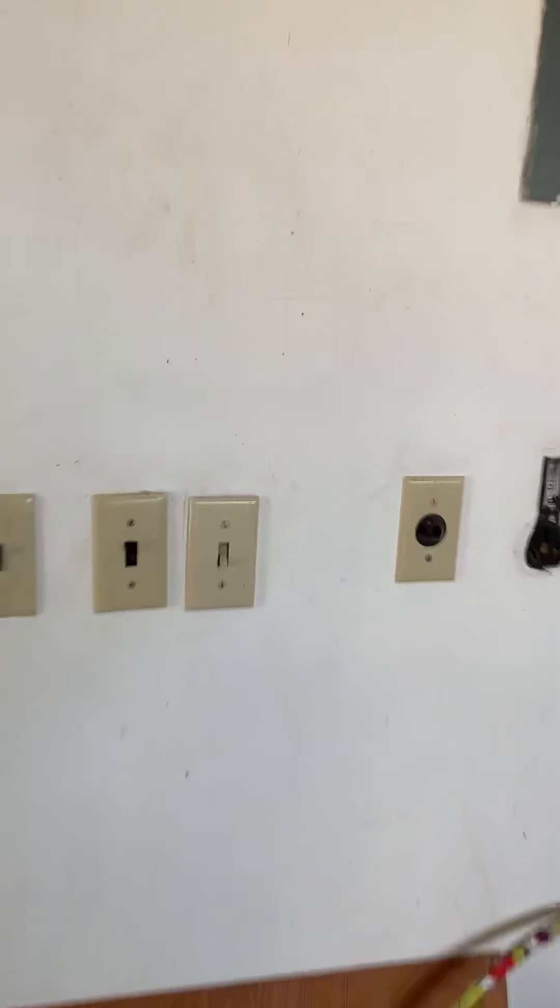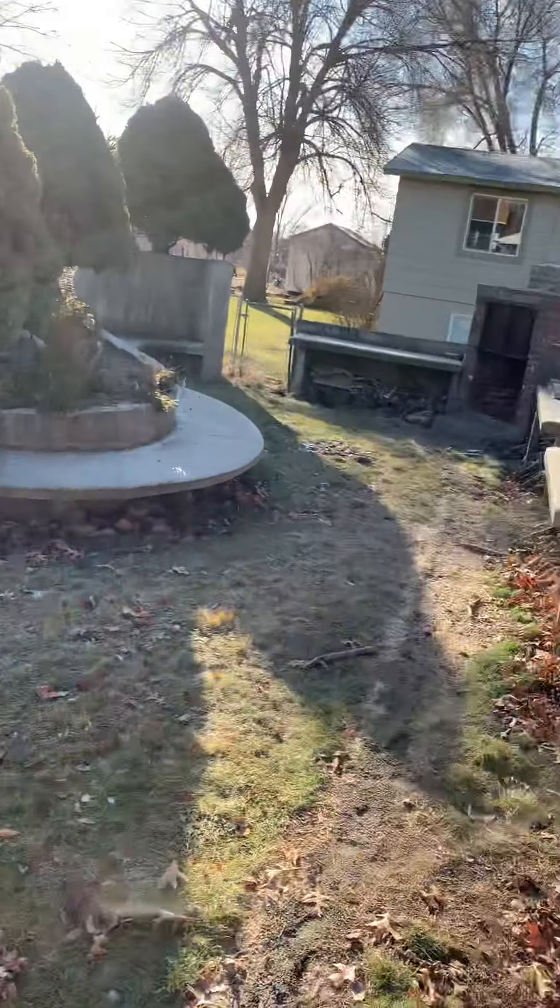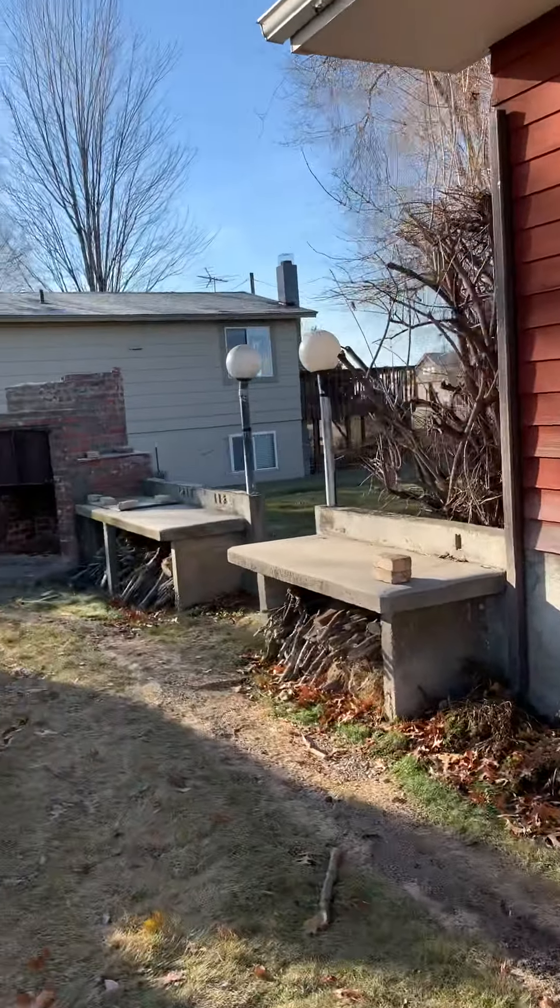It's a video for Delana. She wanted to see the old place — well, this is it. I'm gonna do once around the yard and then send it. Okay, here's the outside.